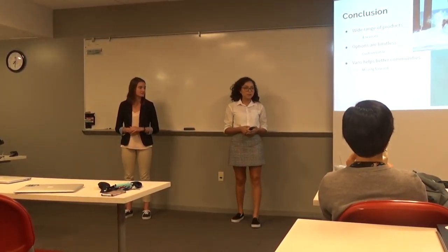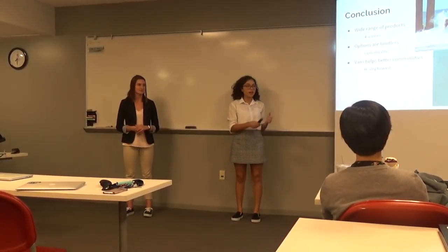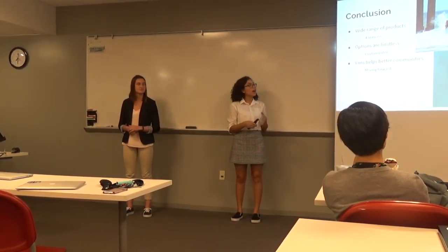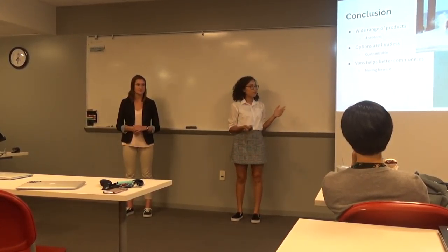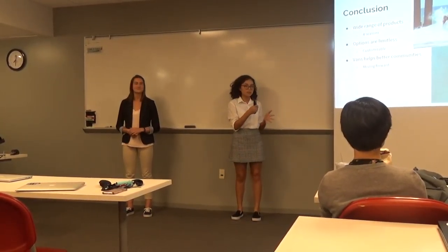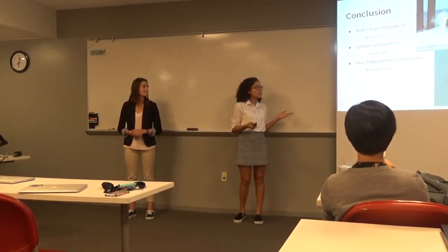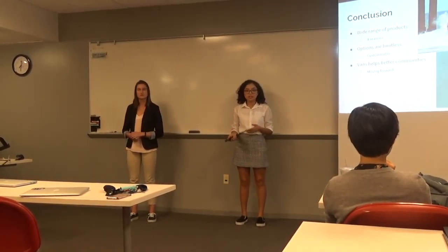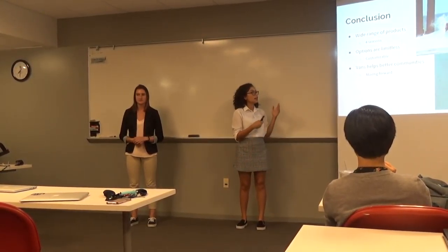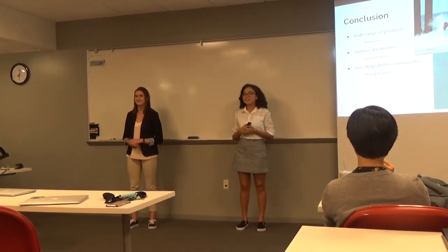What we have learned throughout this presentation about Vans is that they have a wide range of products for each season, from snow to summer. Not only that, but your options are pretty much limitless — you can customize them on the website or customize them yourself. They also help better communities, as we can see that they support many arts programs. We know that Vans is a moving-forward company. Thank you for your time.